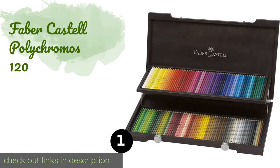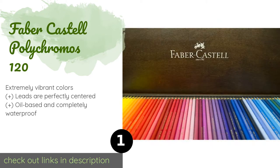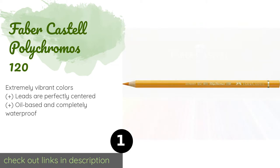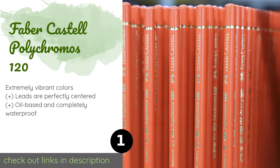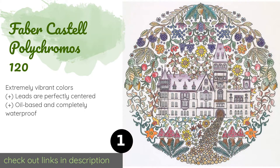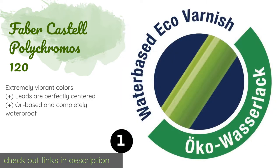The number one is Faber Castell Polychromos 120. Unless you are a professional artist or dedicated art student, the Faber Castell Polychromos 120 is probably higher quality than you need. For the committed few who demand the very best from their supplies, this is exactly what you are looking for. This product is available on Amazon for $397.